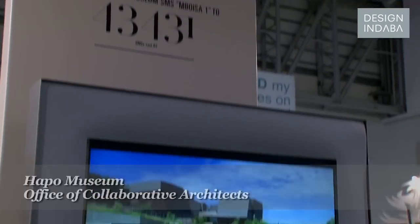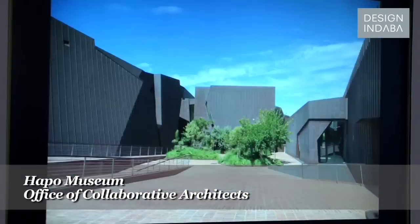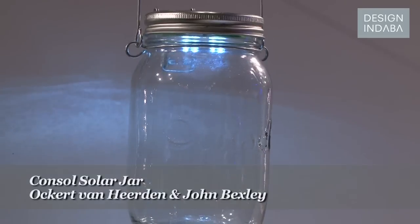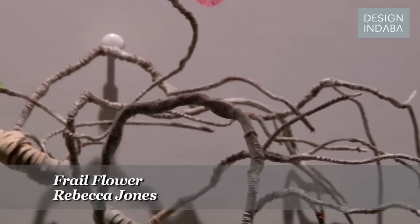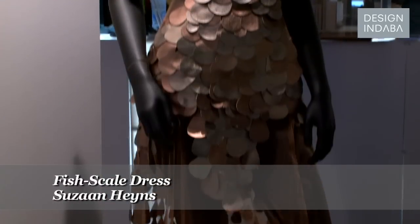Now we're going to announce the results of the most beautiful object in South Africa competition. The first one was the HAPO Museum, which is part of Freedom Park in Pretoria. Then the bird necklace by Eric Loebscher, and then a rather unusual nomination: a console solo jar. And then the Frail Flower paper sculpture by Rebecca Jones. And then a very impressive piece of fashion, the fish scale dress by Suzanne Haynes.